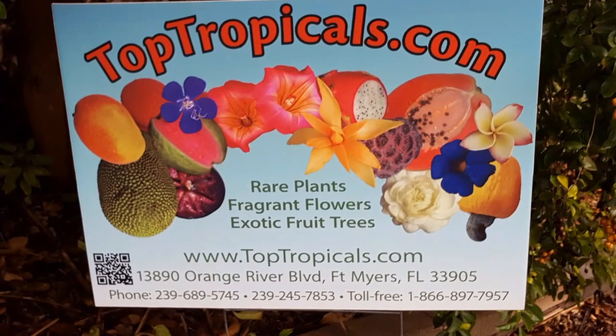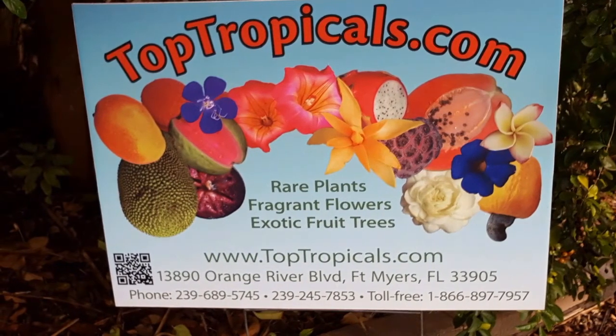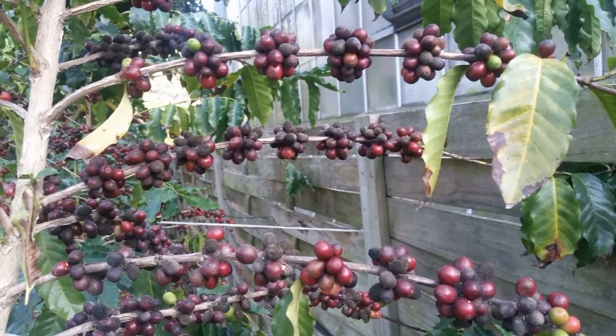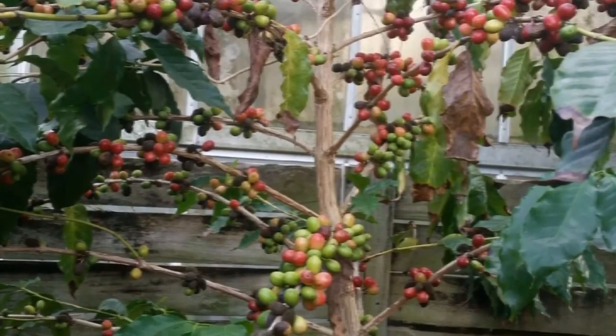At Top Tropicals we offer both seeds and potted plants of three varieties of coffee plants. If you purchase one of our potted coffee plants you can expect fruit within one year or sooner.